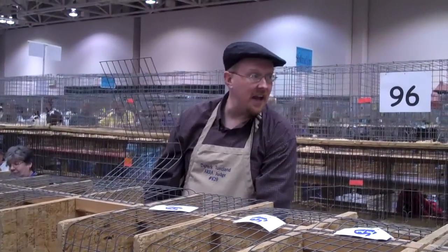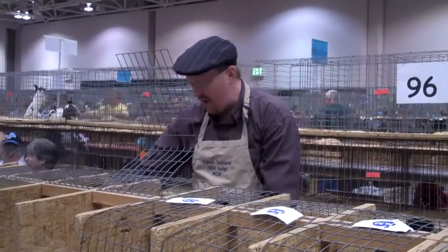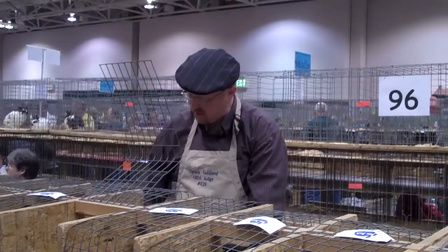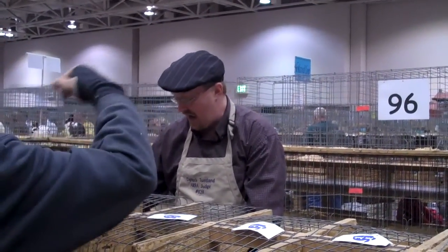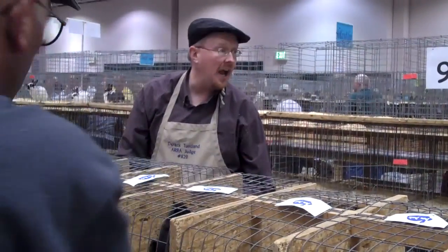It's got an excellent head on it. Very nice eye. Ears flanged slightly. Very good shoulder, blending into a very nice midsection. Well filled in the lower hind corner. Not finished in coat compared to my winners today. Excellent flesh condition. P-R-A-N-K.